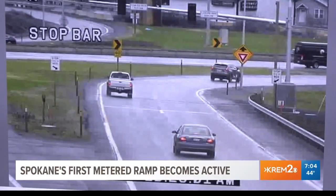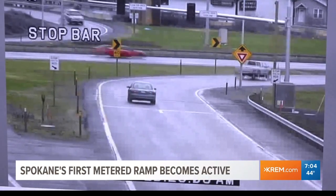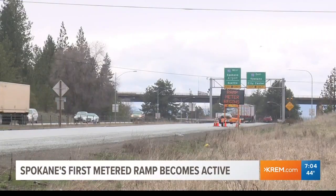This will help reduce that by allowing one vehicle to come on in a metered rate, so it'll set a gap between cars. He also says this new metered ramp should reduce congestion on I-90 and give people a more reliable estimate of commute times.